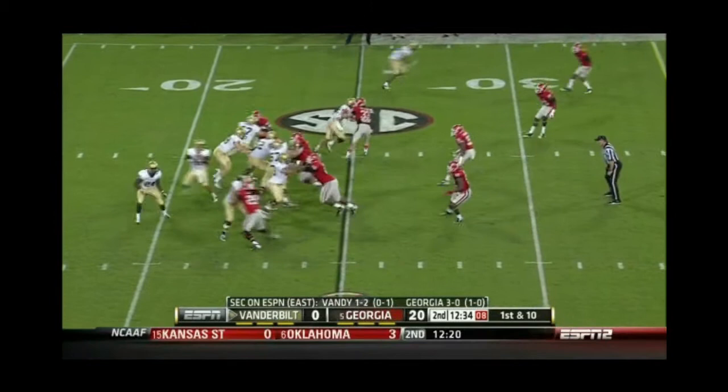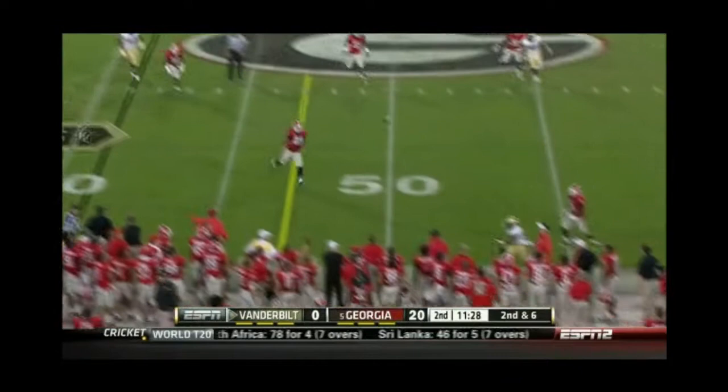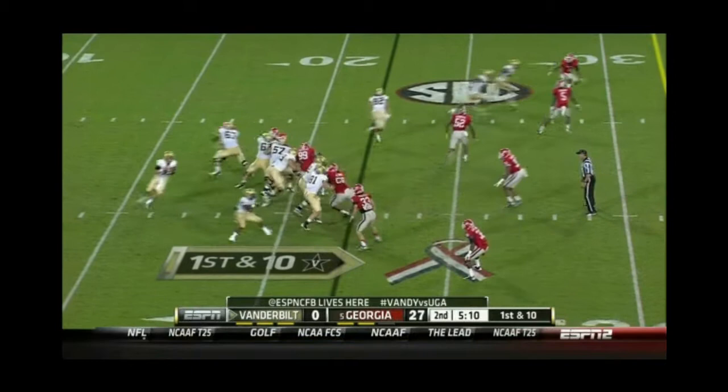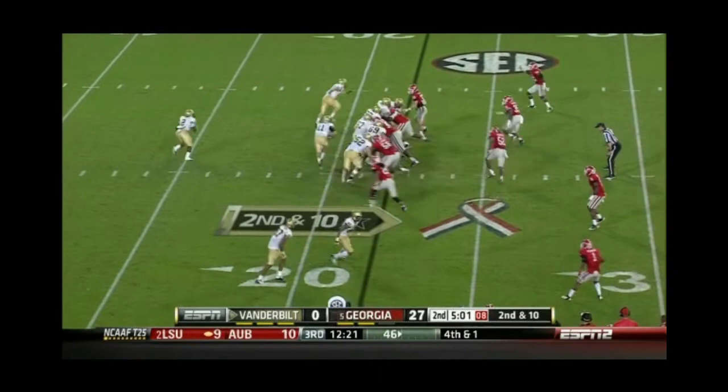Rodgers wisely throws it. Wesley Tate in the backfield. Jordan Rodgers to pass, second and six. Rodgers under duress, wisely — fumble, and Rodgers falls on it for 21 yards. And the question now begs: just how long is that leash of James Franklin's? Rodgers incomplete — built to win right now.